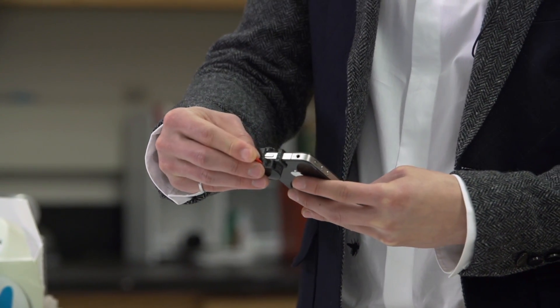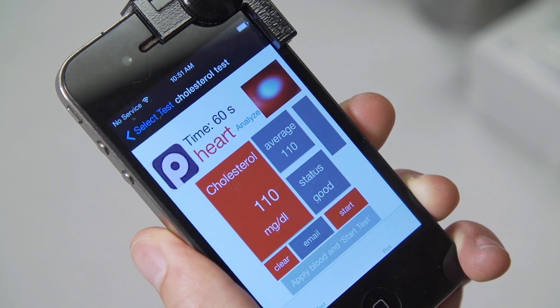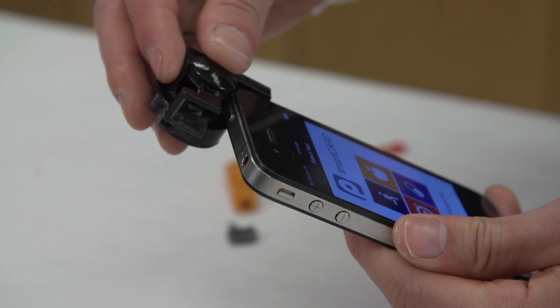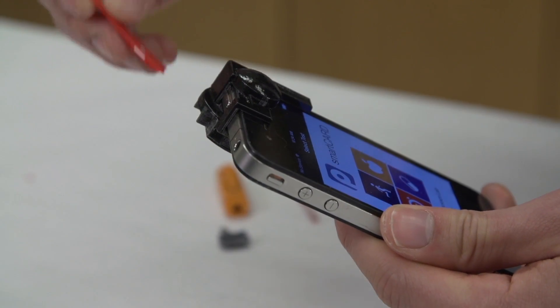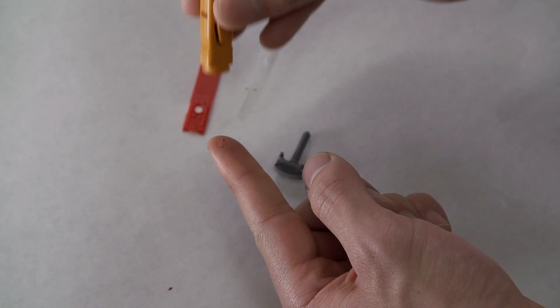Researchers at Cornell University have developed a new device that puts your results at your fingertips. What this is really about is enabling you to obtain health information about yourself quickly. Using a device that looks like a credit card reader and fits over your smartphone camera, users can find out their cholesterol and vitamin D levels from a single drop of blood.